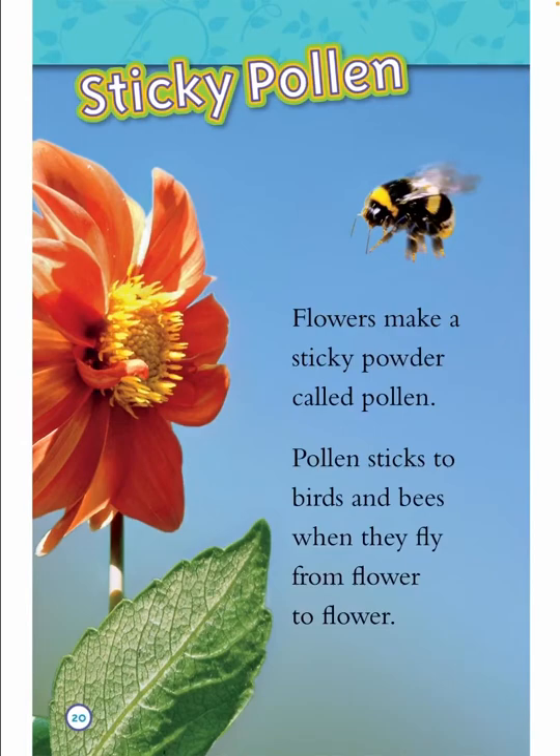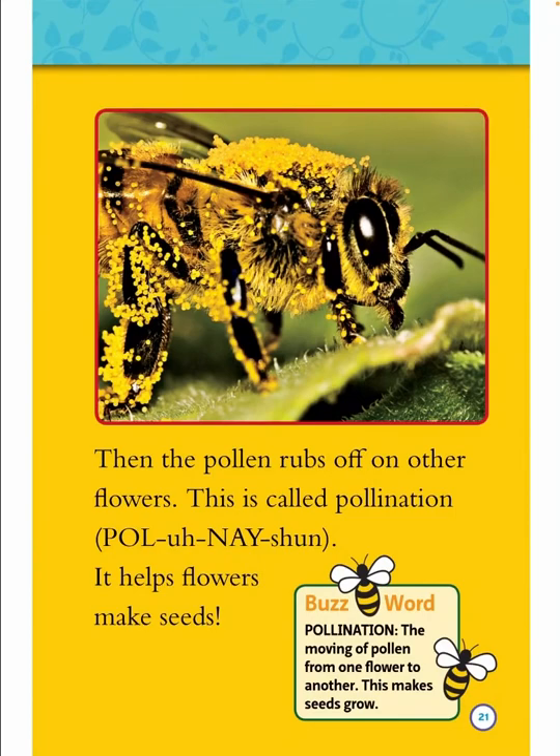Sticky pollen. Flowers make a sticky powder called pollen. Pollen sticks to birds and bees when they fly from flower to flower. Then the pollen rubs off on other flowers. This is called pollination. It helps flowers make seeds. Buzzword: pollination — the moving of pollen from one flower to another. This makes seeds grow.